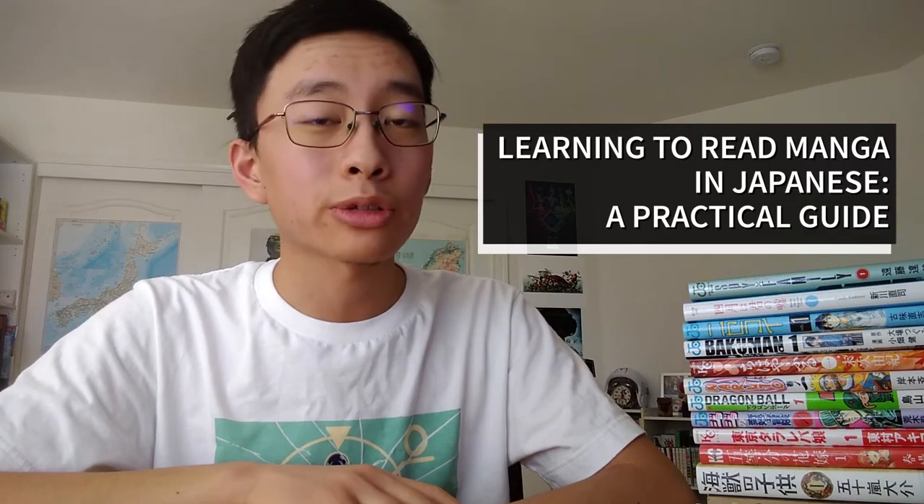Hi, my name is Andre, and this is Learning to Read Manga in Japanese: A Practical Guide, Part 3. Let's start reading.